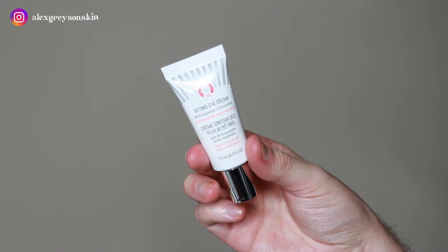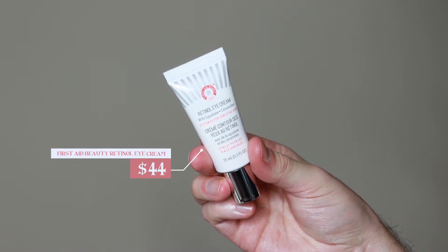Hi everyone, my name is Alex. Today I'm going to be trying the First Aid Beauty Retinol Eye Cream. This product retails for $44.